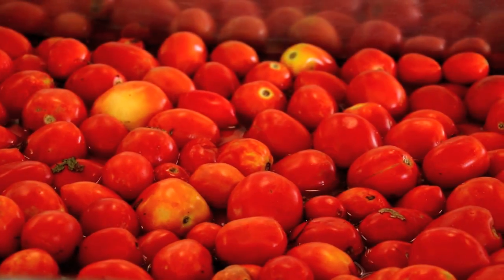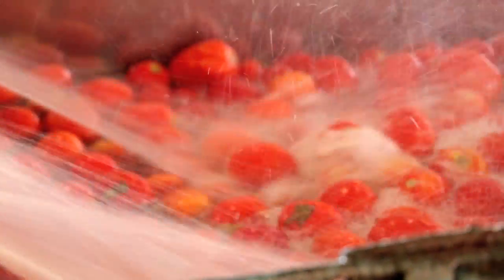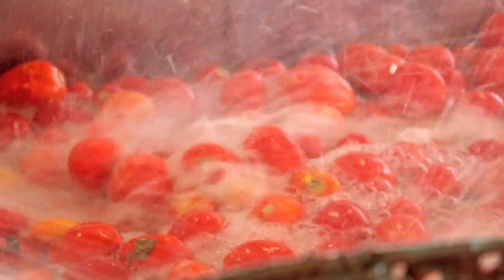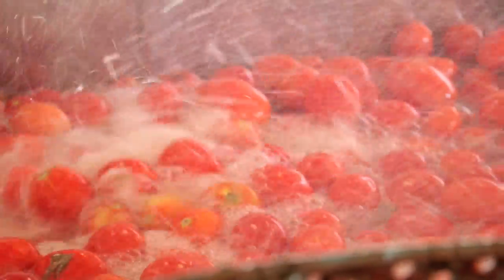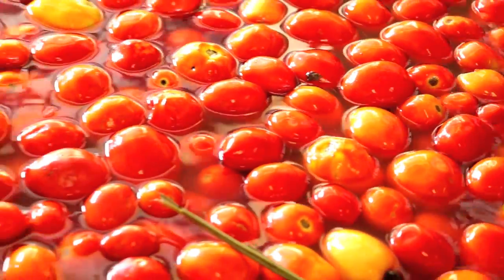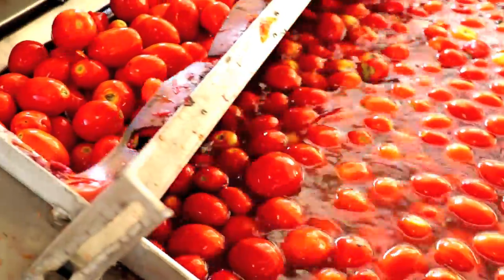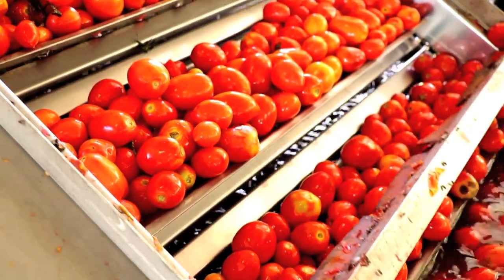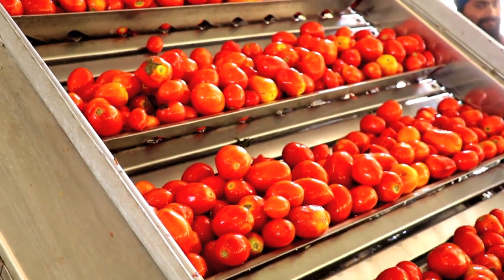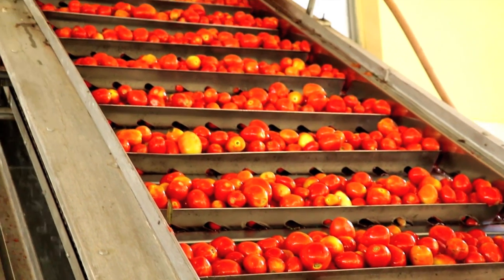The tomatoes are washed thoroughly with water containing three to five percent sodium hypochlorite. Thereafter, washing is given by a water jet spray.